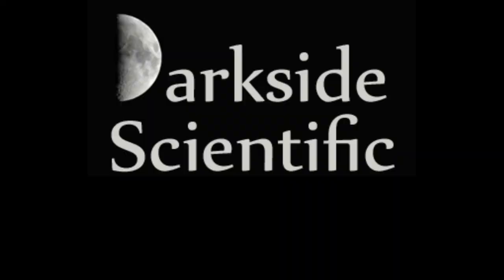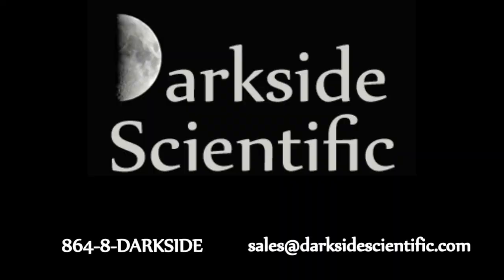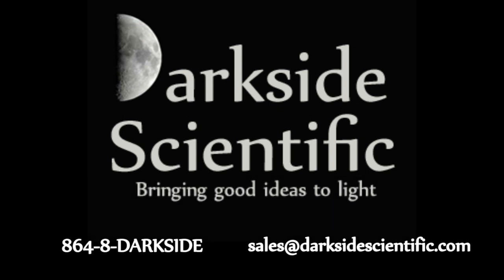DarkSide Scientific is looking for partners in the architectural, automotive, consumer products, and industrial markets to help manufacture, distribute, and apply Lumilor. Please call us at 864-8-DARKSIDE for more information on Lumilor. DarkSide Scientific — bringing good ideas to light.